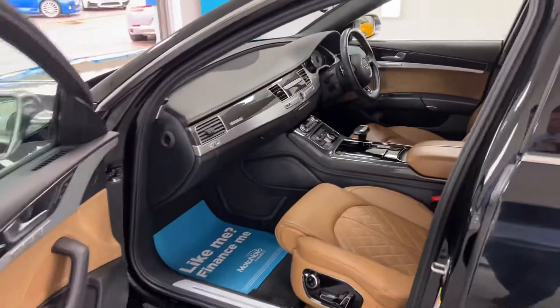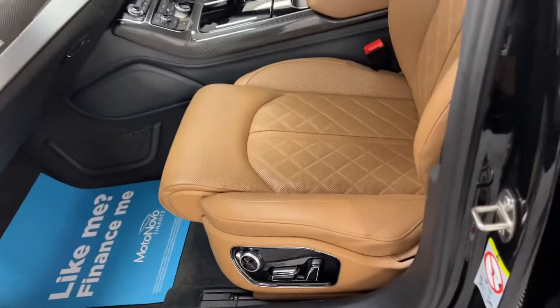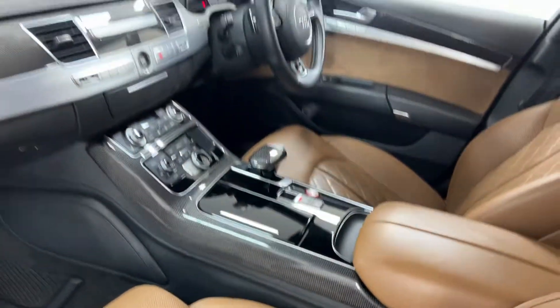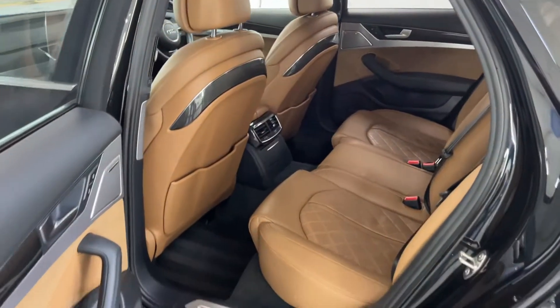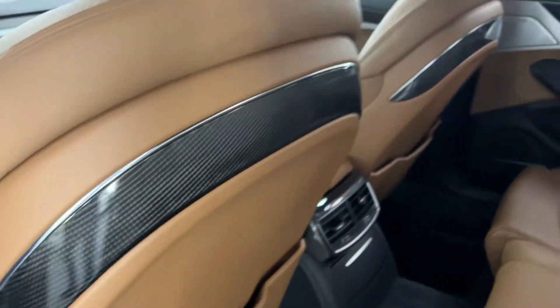It's got the carbon fiber dash and center console. Finance is available, so please give us a call and we can give you monthly figures. The S8 has electric memory seats, and of course Audi's famous quattro four-wheel drive system.